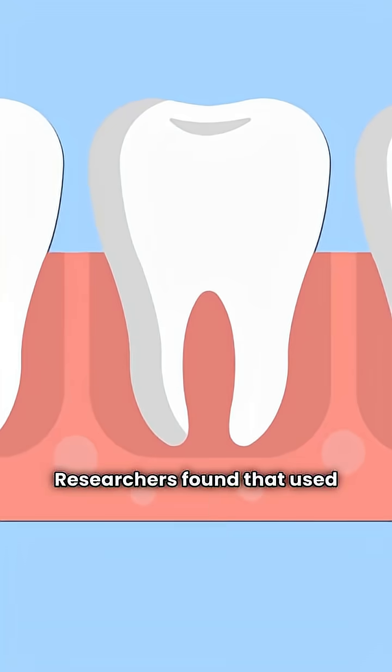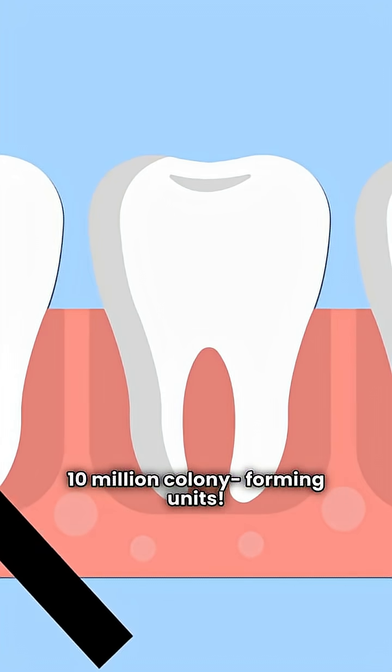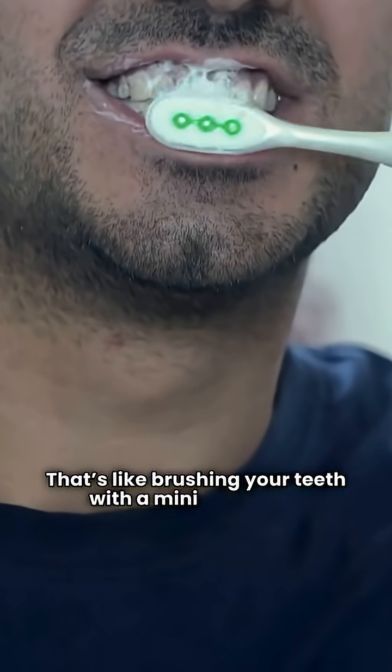Researchers found that used toothbrushes can carry millions of bacteria — up to 10 million colony-forming units. That's like brushing your teeth with a mini petri dish.